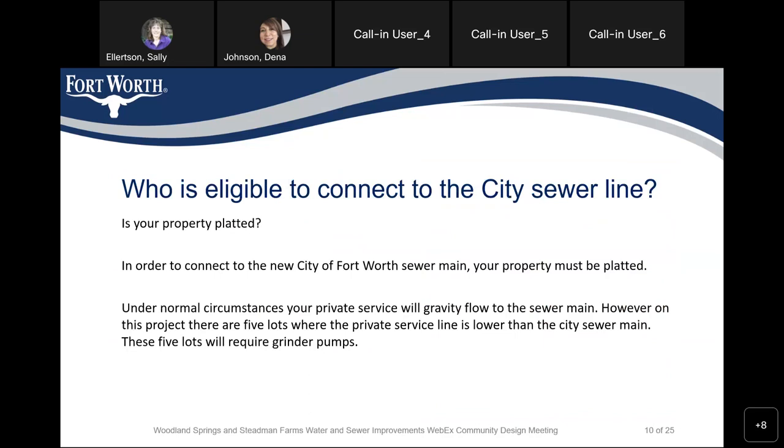Who is eligible to connect to the city sewer line? In order to connect, your property has to be platted. Under normal circumstances, your private service will gravity flow to the sewer main. However, in this situation we have about five lots where the private service line is lower than the city sewer main, meaning we need to install about five grinder pumps on those lots.